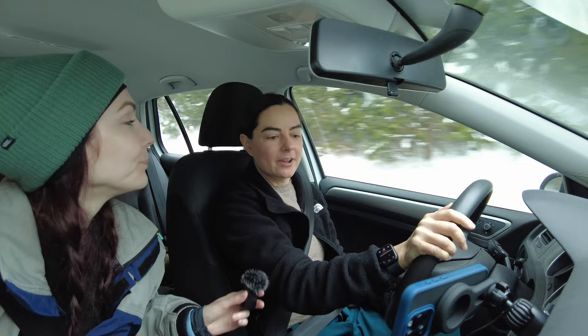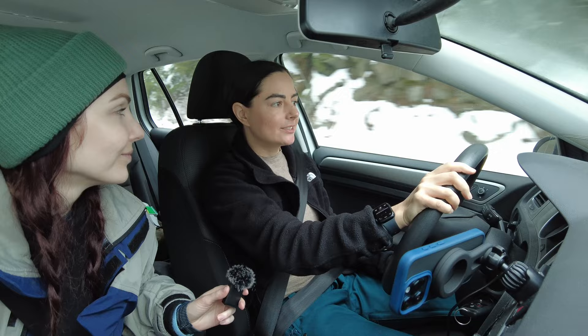Today we are in between big trips, home in Vancouver for the week, and going skiing. We're taking you along with us up to Mount Seymour. We're only about five minutes away, there's snow on the ground, and it's only about 30 minutes from the city — a nice quick zip up to the mountain for a little ski afternoon.